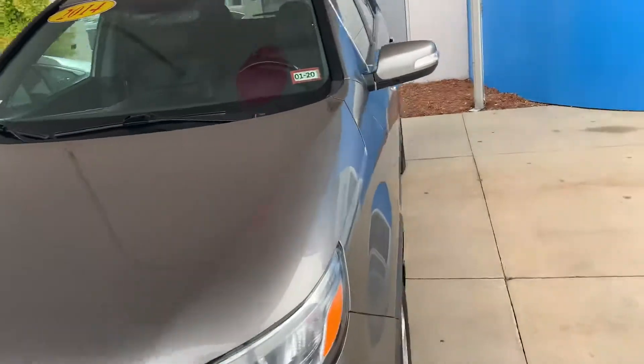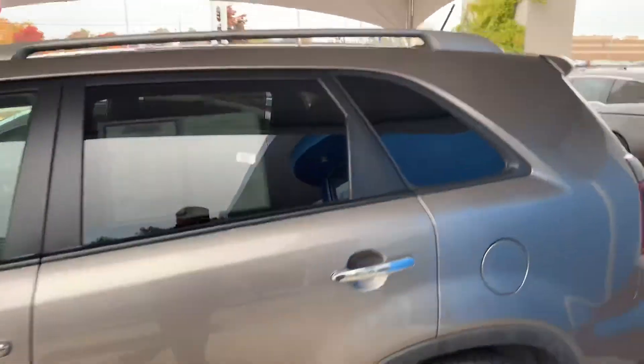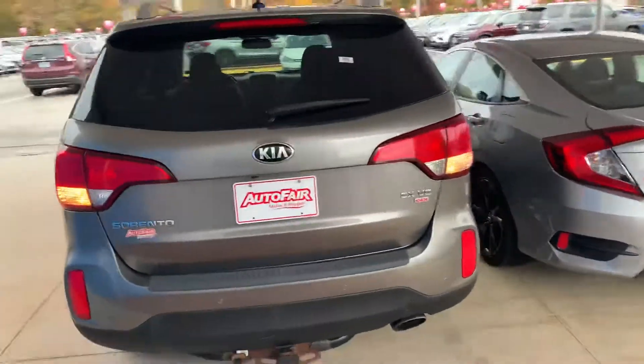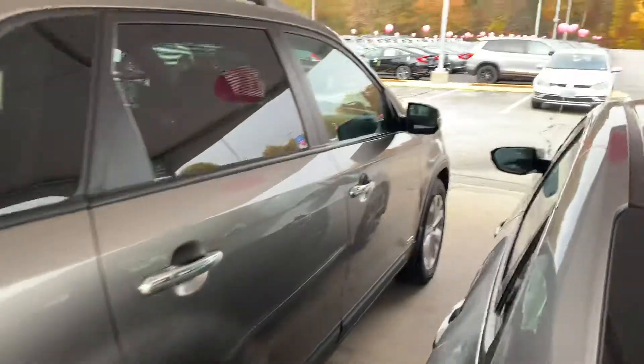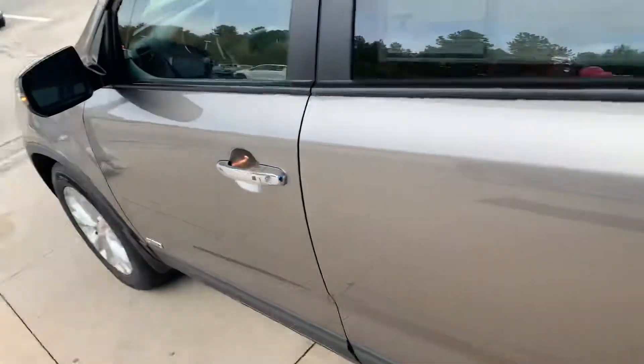It comes with keyless entry, which is a really nice feature to have. Just to give you an overall look of the vehicle and show you the condition it's in — it's in really good condition. I'll jump in the front seat and unlock it.